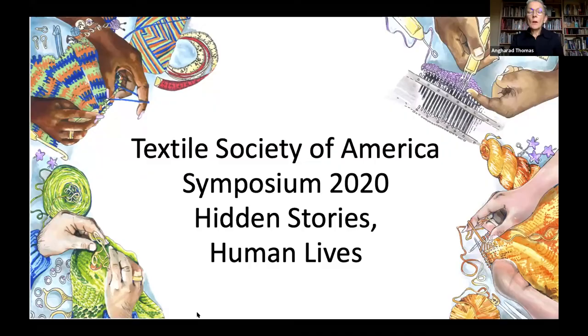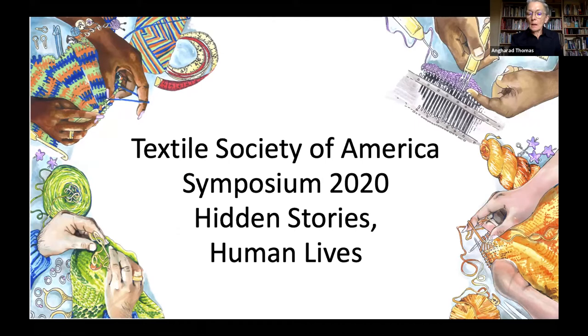Our final speaker for this session is Angharad Thomas and the title of her talk is Hidden Stories in the Collection of the Knitting and Crochet Guild of the United Kingdom. I just want to say how much I've enjoyed the other presentations in this session, and I hope that I can make an intelligent addition to those. I'm going to talk today about the collection of the Knitting and Crochet Guild of the UK, where I'm a volunteer textile archivist two days a week, having spent more or less my whole career in either education or textiles, sometimes both together.